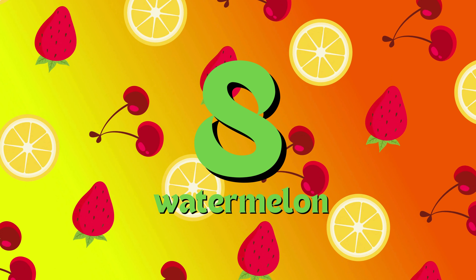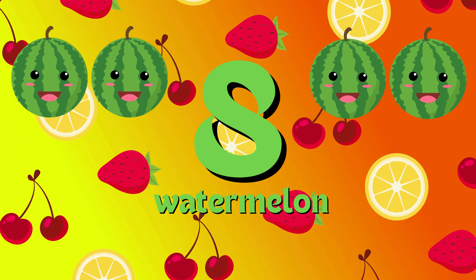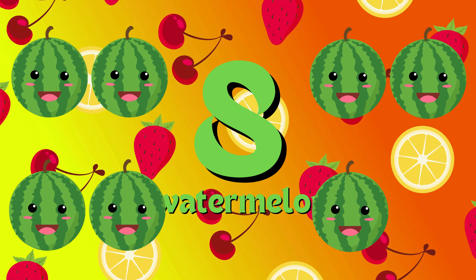Eight watermelon. 1, 2, 3, 4, 5, 6, 7, 8.